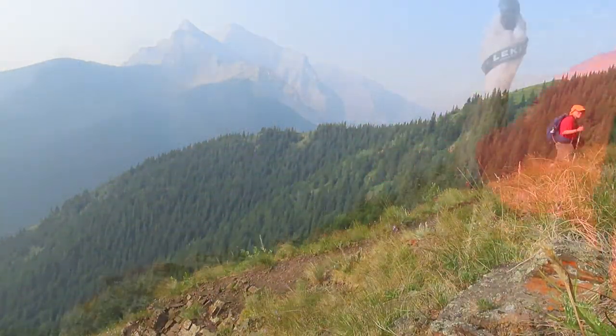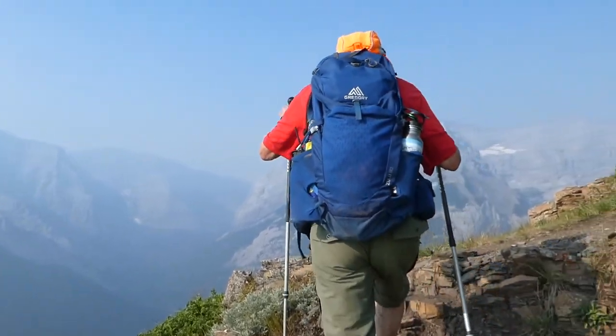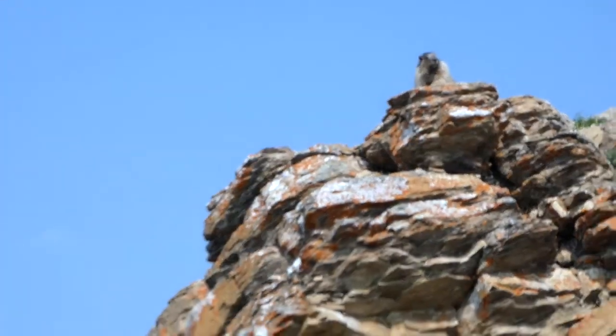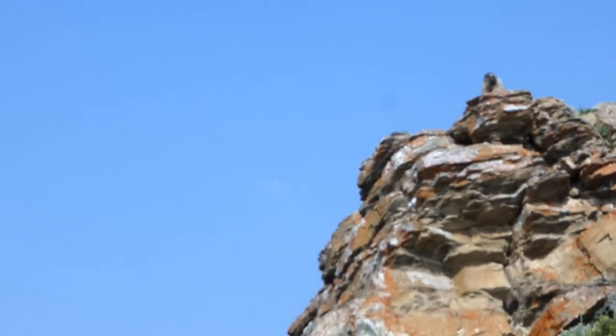Time for Ben and Larry to hurry along. As we got higher, we even saw more wildlife. Marmots love the mix of rocky outcrops and grassy slopes.